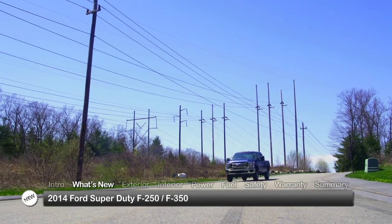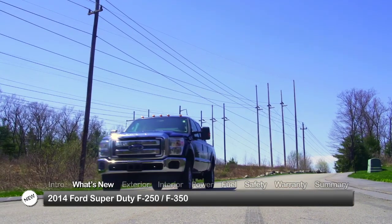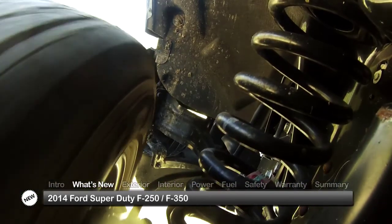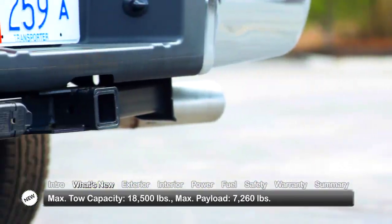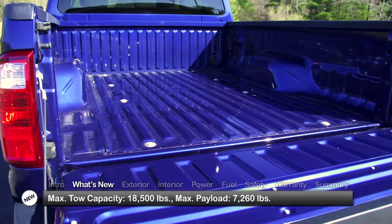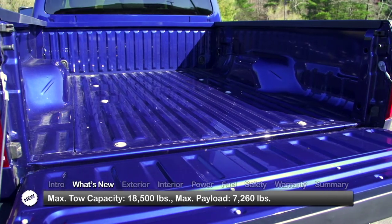For 2014, Ford continues to improve towing, hauling, and braking for the Super Duty, setting the standard among heavy-duty trucks with a class-leading conventional tow capacity of 18,500 pounds and a best-in-class payload capacity of 7,260 pounds.